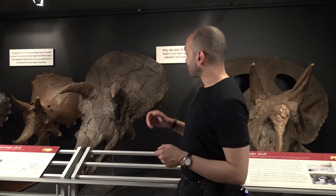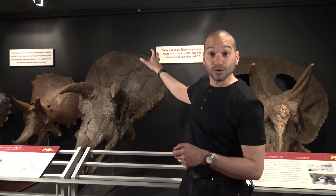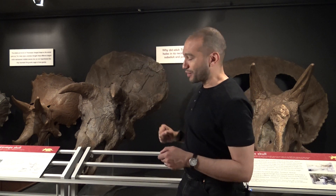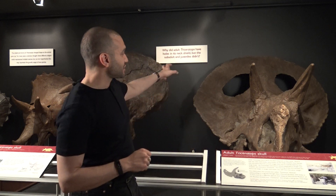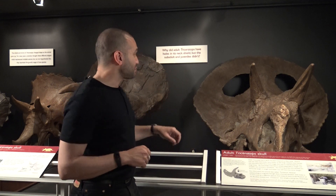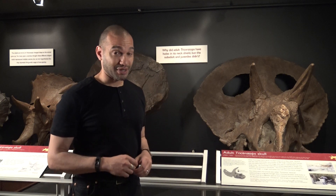If you look at the frill of Triceratops — the bony frill at the back of the skull — you can see that it is short and solid. Whereas if we look at specimens of Taurosaurus, the frill at the back of the skull is more expanded and there are big holes going through the parietal, the central bone of the frill.